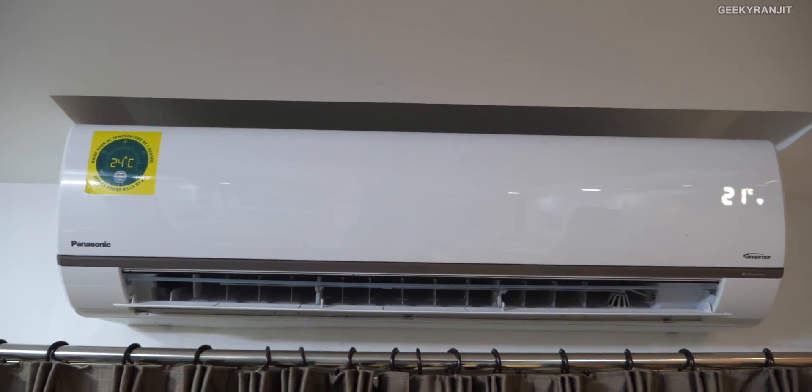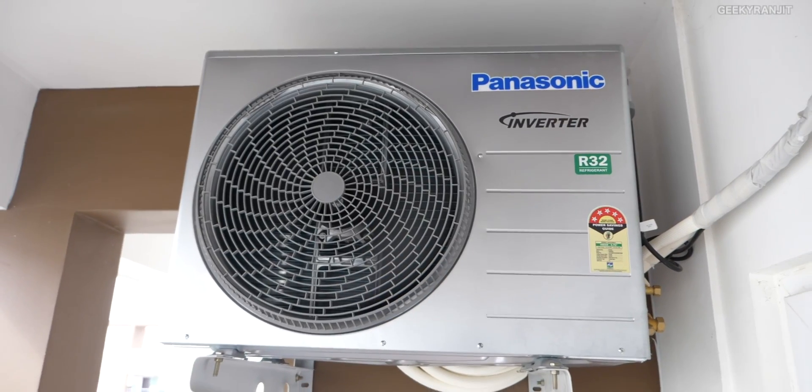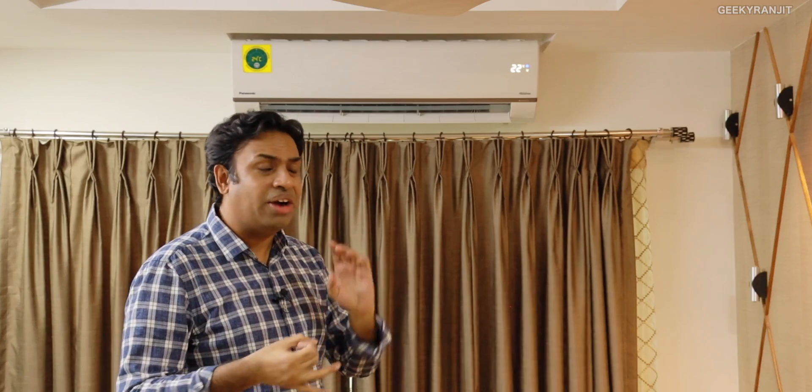This is the air conditioner — it's a 1.5 ton inverter AC which is a five-star rated unit. Panasonic ACs are rated the number one brand in Japan, and this is actually a very old company. Panasonic is over a hundred years old and they manufacture not just air conditioners but televisions, smart refrigerators, and other appliances.